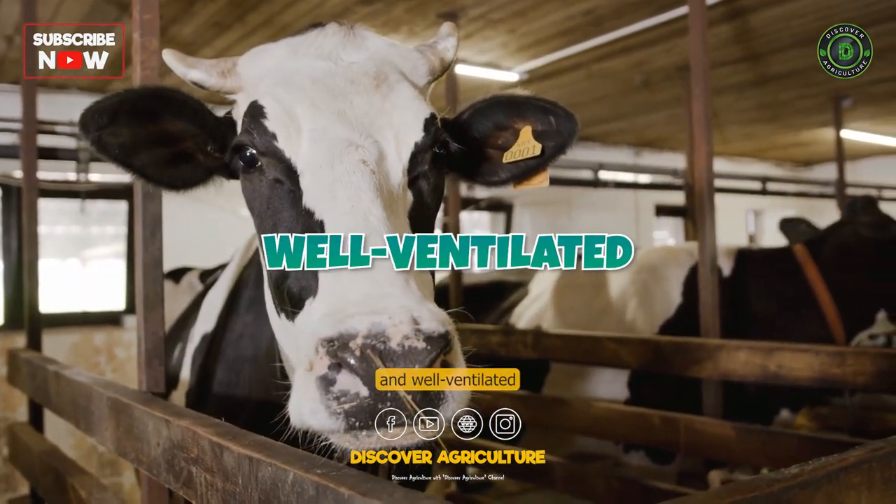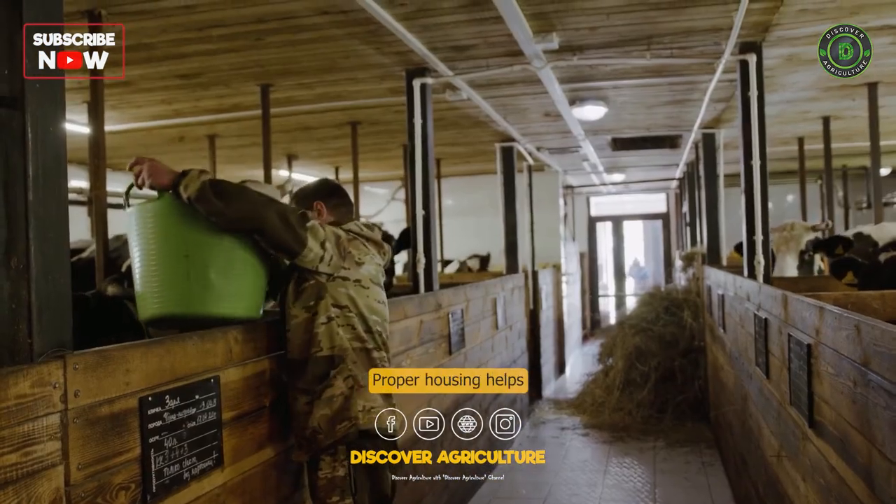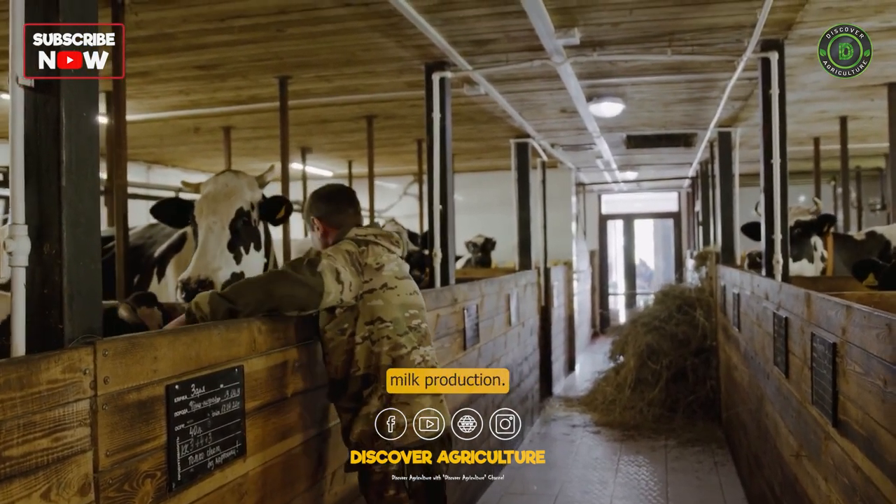Comfortable Housing: Provide a clean, comfortable, and well-ventilated environment for the cows. Proper housing helps reduce stress levels, which can positively impact milk production.